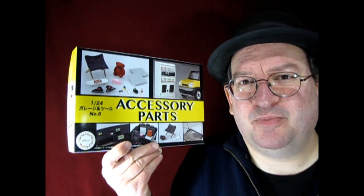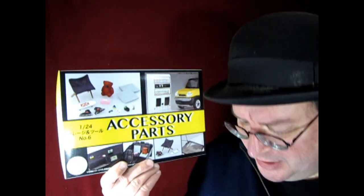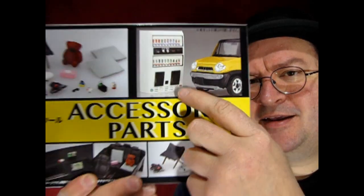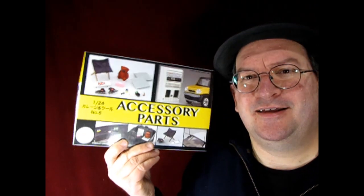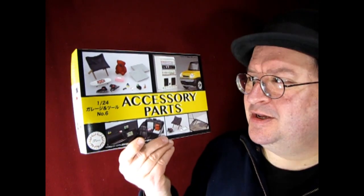I also got this accessory parts kit, which is really cool — it's for cars and garage dioramas. This is a vending machine. It's already open so I saw what's inside — it's basically a single parts tree, but there are so many cool goodies in here. This is a Fujimi kit, and it will be neat to see in my Naty Garage diorama.